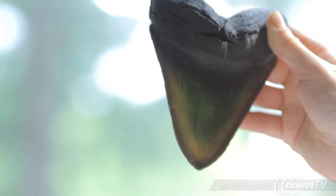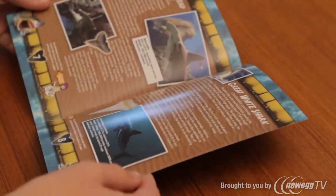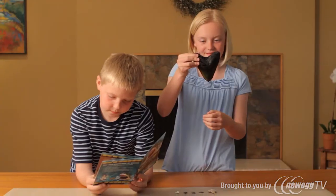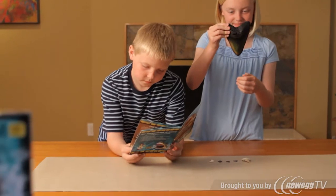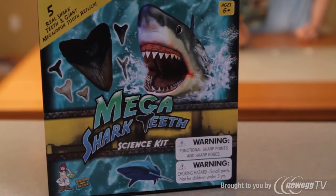With the adventure guide in this kit, you'll get to identify each tooth and learn about the megalodon and all the other shark species. This kit is a must-have for all shark lovers.